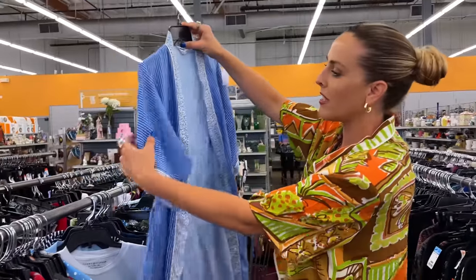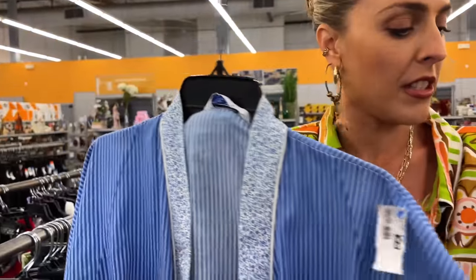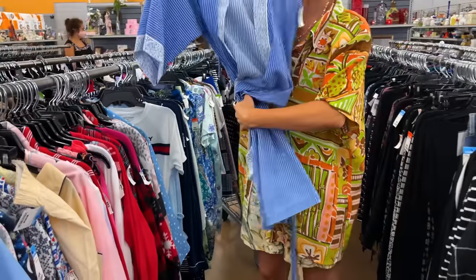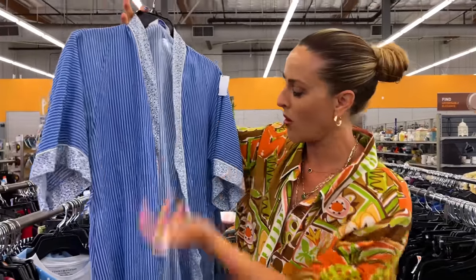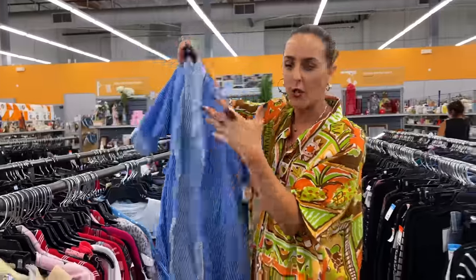I just found this little robe. It's so darling — I love the little floral detail on the arms. I feel like this could be such a cute little summer top that you style up and wear with denim shorts or over a skirt. And it's cotton and lightweight too, which I love.